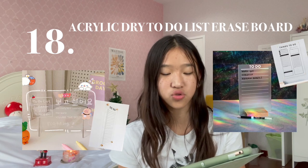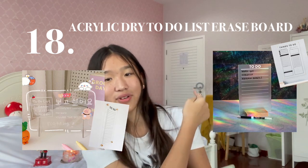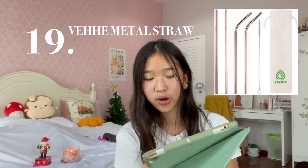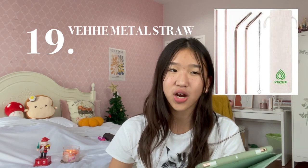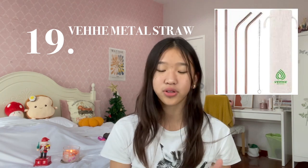Number 17 is the LED Digital Mirror Clock. Number 18 is the Acrylic Dry To-Do List Erase Board — I personally have one of these, it's right there. Number 19 is the VEHHE Metal Straw. We gotta save the earth, guys. Personally, I hate paper straws — they taste really bad and feel so weird in my mouth — so save yourself by buying some metal straws.